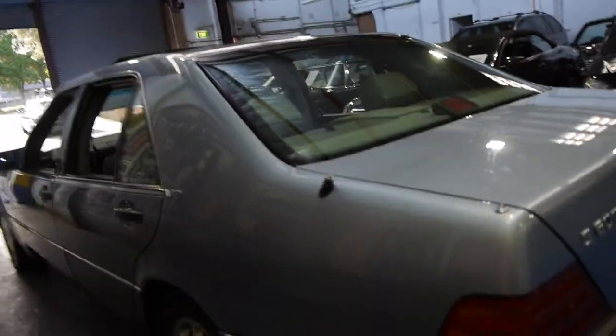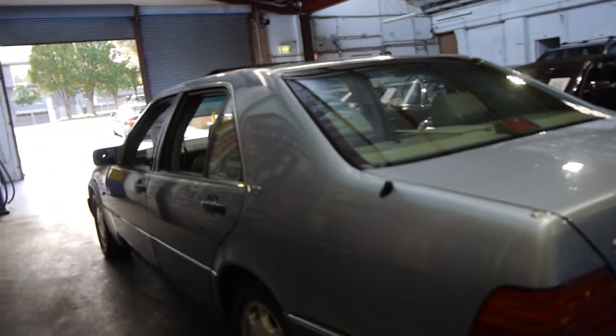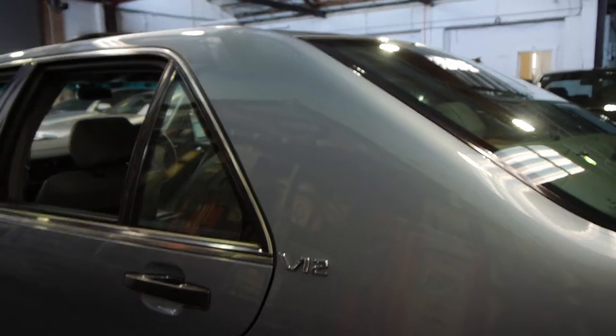The body is absolutely gorgeous and free from any damage — some very minor surface scratches which will come off with a nice buff. The wheels are in good condition. Look at the size of these A-pillars — absolutely incredible. And this is what we all like: the V12 badge.